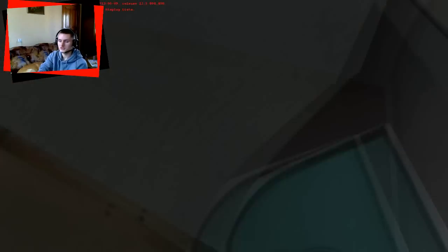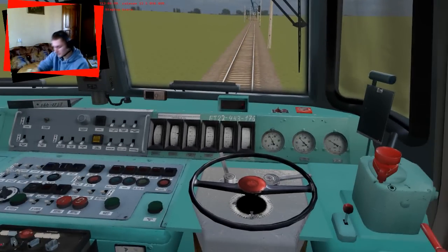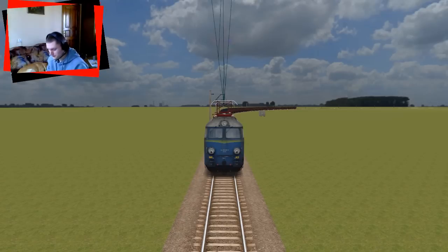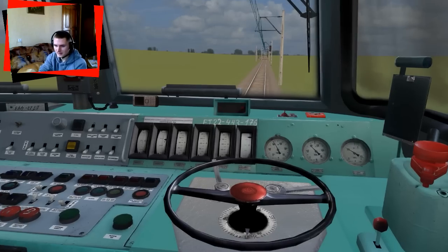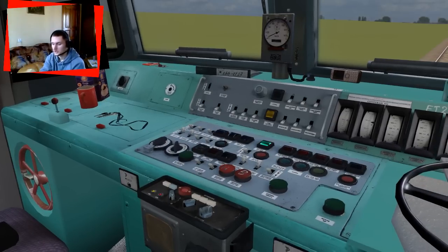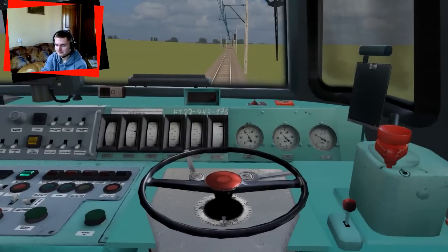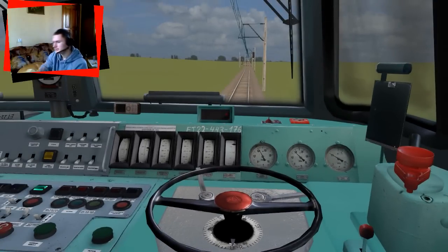Wszystko robimy klawiszami na klawiaturze — myszka jest nam tylko użyteczna do obracania widoku, i jest cholernie czuła. Podnosimy pantografy, które podnoszą się bardzo szybko. Następnie załączamy wyłącznik szybki — wystarczy nacisnąć jeden guzik. W realnym życiu by to nie uruchomiło lokomotywy, ale w maszynie mamy to tak zrobione. Niby to symulator opierający się na polskiej kolei, robią go już 10 lat, dalej wychodzą nowe wersje, a wszystko jest uproszczone do minimalna.